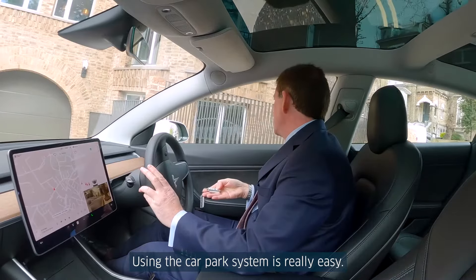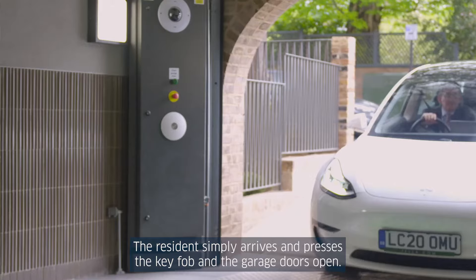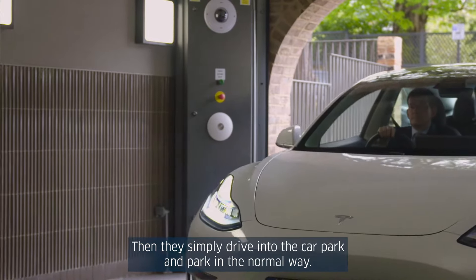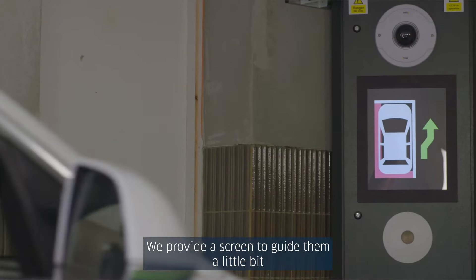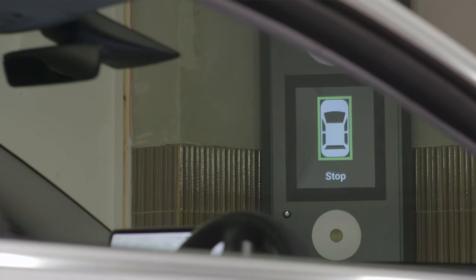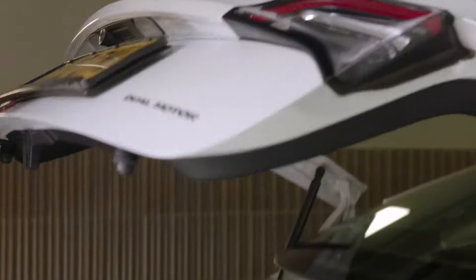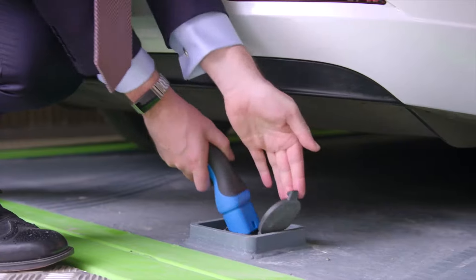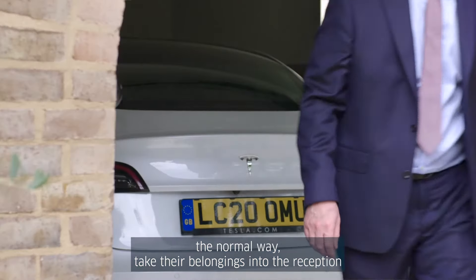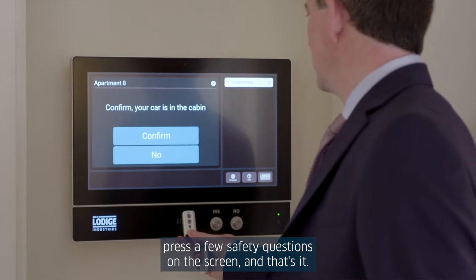Using the car park system is really easy. The resident simply arrives, presses the key fob, and the garage doors open. They drive into the car park and park in a normal way. We provide a screen to guide them — a little bit left, a little bit right — and tell them when to stop. At that point they simply leave the vehicle, lock it up in the normal way, take their belongings into the reception, press a few safety questions on the screen, and that's it — job done.